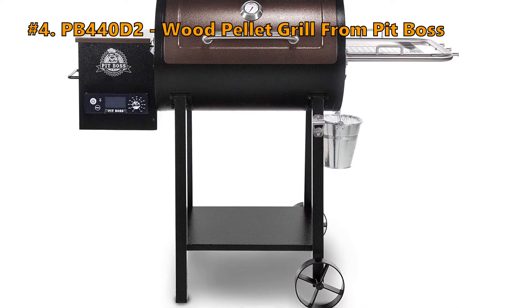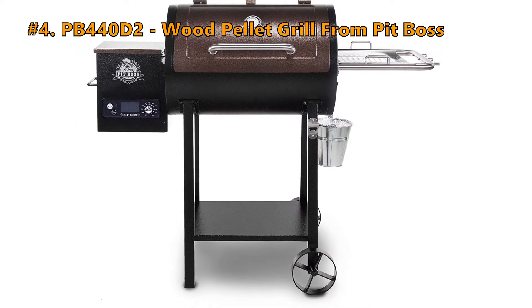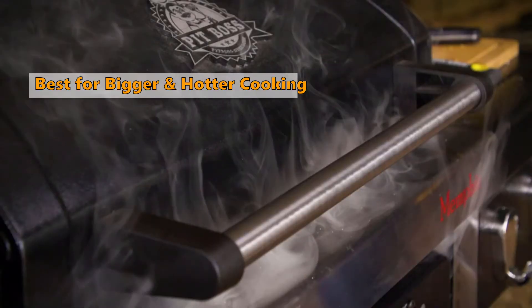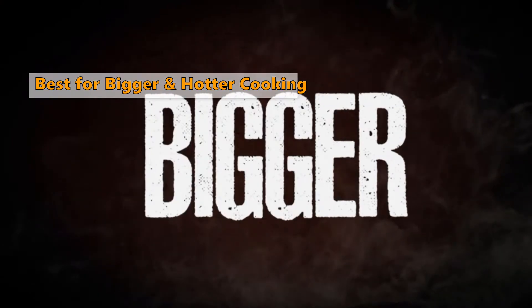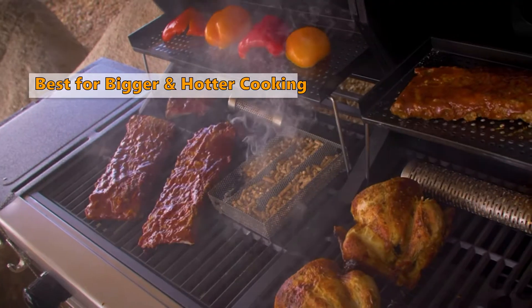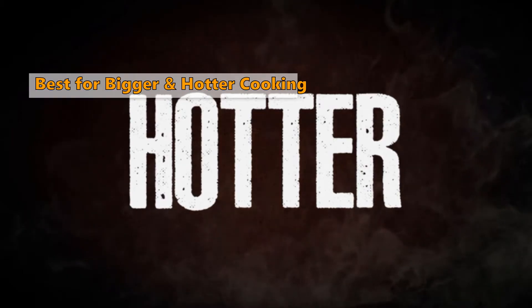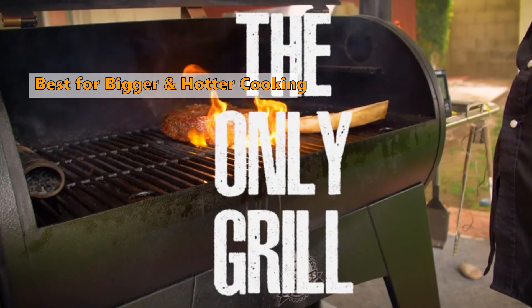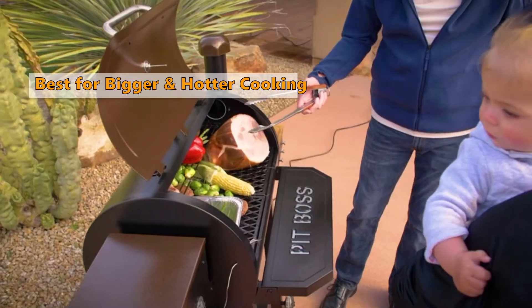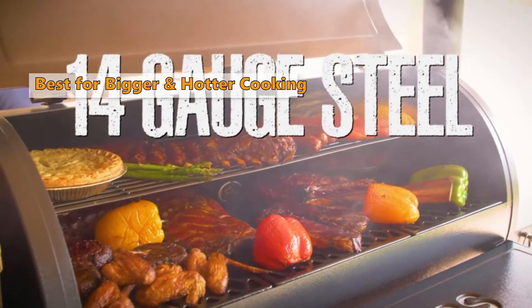Number four on our list is the PB-440D2 Wood Pellet Grill from Pit Boss. If you are looking for a bigger and hotter pellet grill, choose the Pit Boss 440 Deluxe. This is a premium product made to last. It is user-friendly and comes with great features — for instance, the temperature ranges from 180 to 500 degrees Fahrenheit, which does away with the need for a rotisserie during cooking.